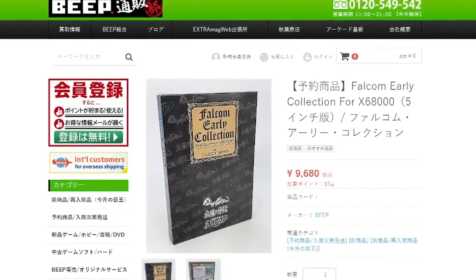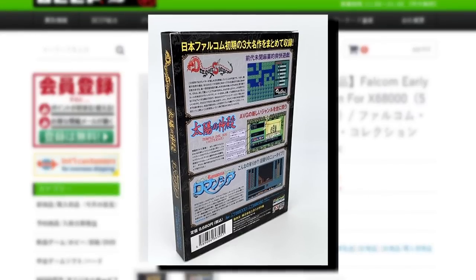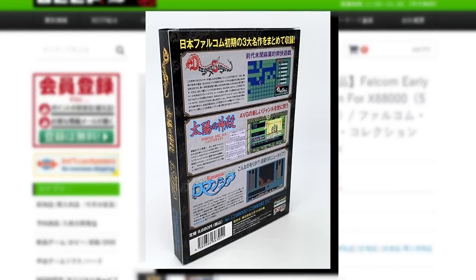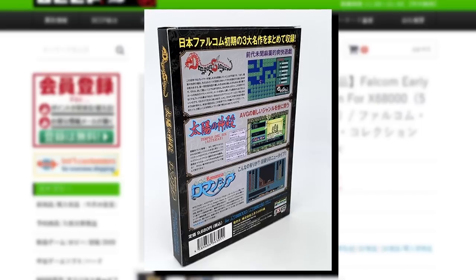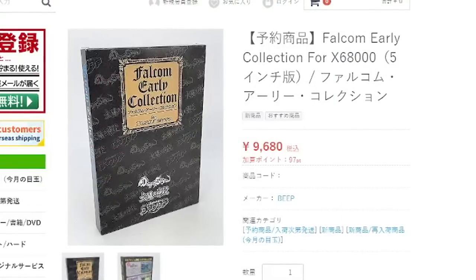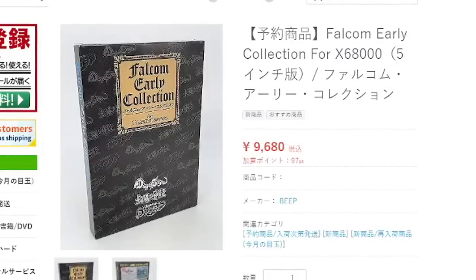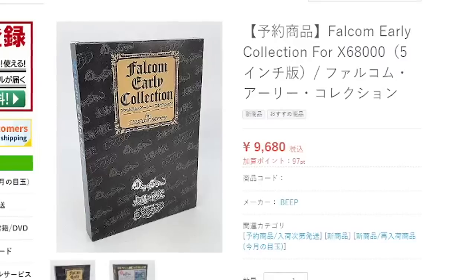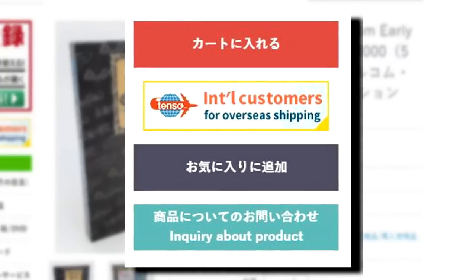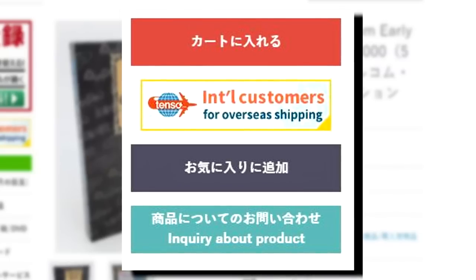Moving onto Beep Shop, who had a pretty interesting item go up for sale. It's a compilation of some Falcom classics like Dragonslayer, Romancia, and Temple of the Sun on either a 3.5 or 5 inch floppy disc, designed for the x68000 home computer. Chances are many people in the current age don't have the means of playing it, so this is more for collection purposes. They do ship internationally, though you will need to register for the privilege. For ease of service, I'd still recommend using a proxy.